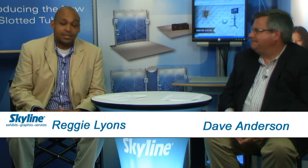Reggie Lyons here with Skyline Exhibits. Today my guest is Dave Anderson with Stream 3 Creative. Thanks for coming by the showroom. We're talking about using video for trade show promotions.